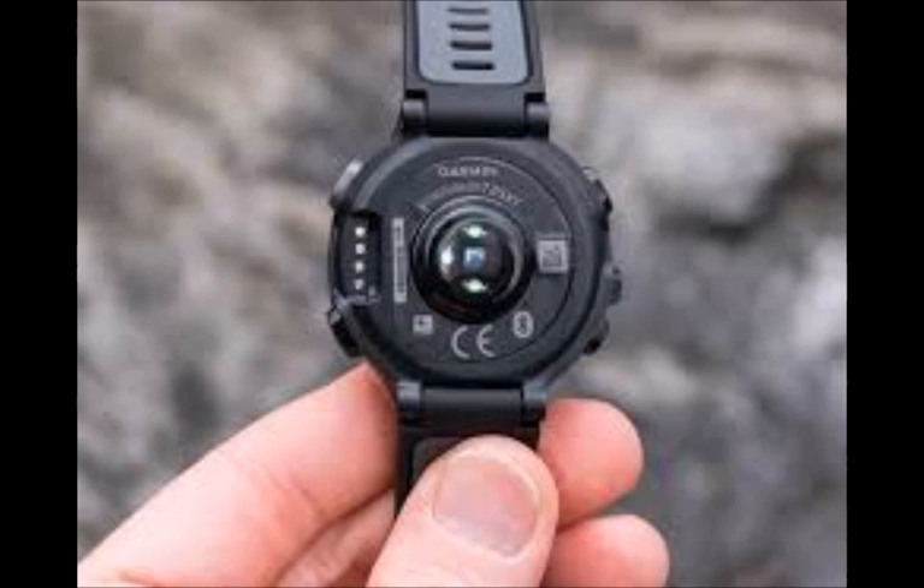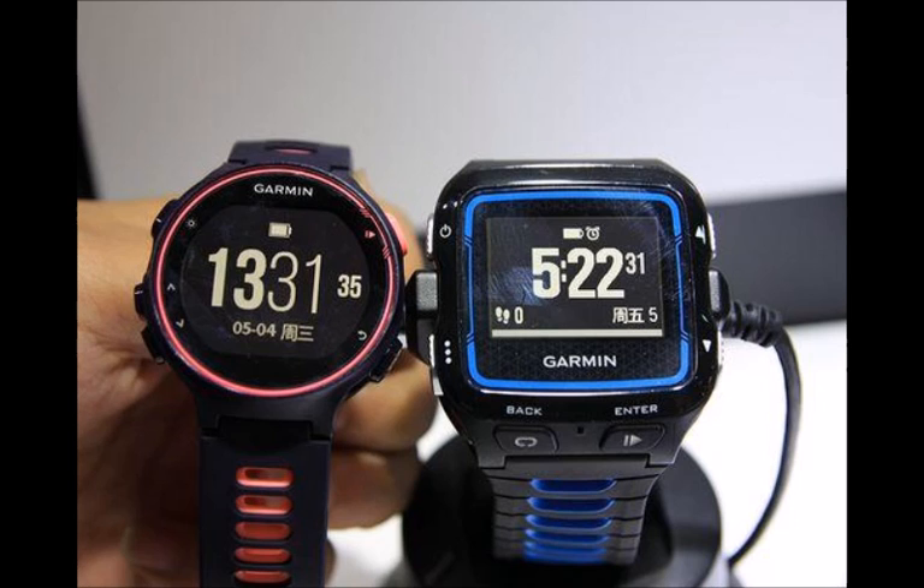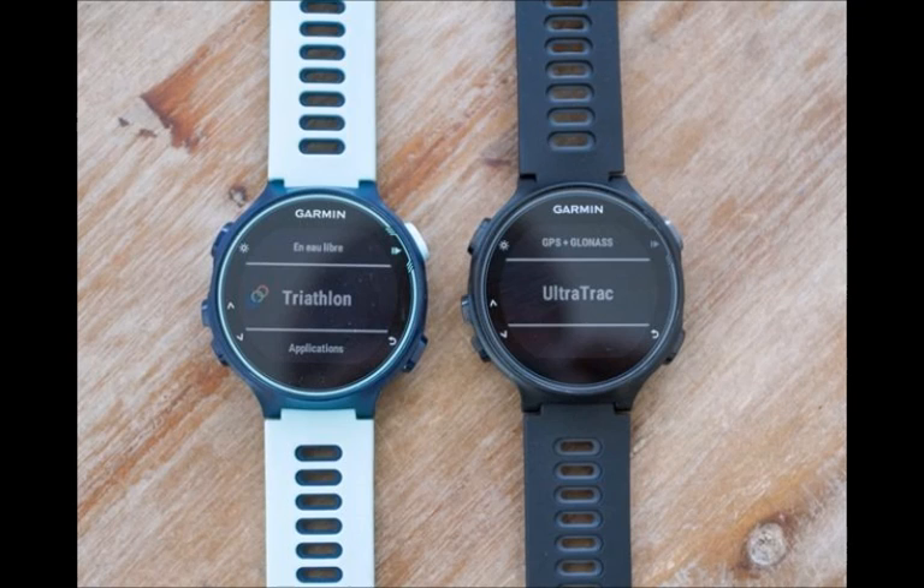There's also no ski or snowboard mode like on the Fenix 3. The 735 XT will instead estimate altitude using the GPS. The Forerunner 735 XT is available now for $450, or $699 in another configuration.